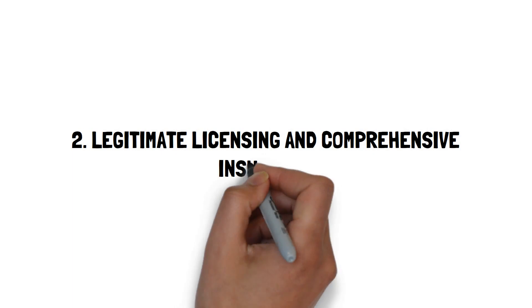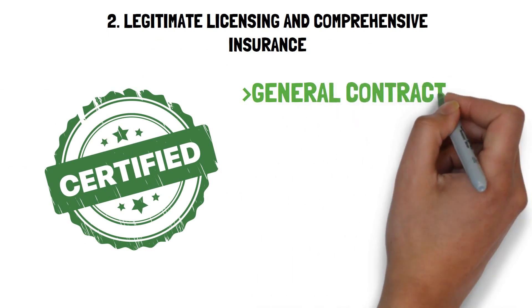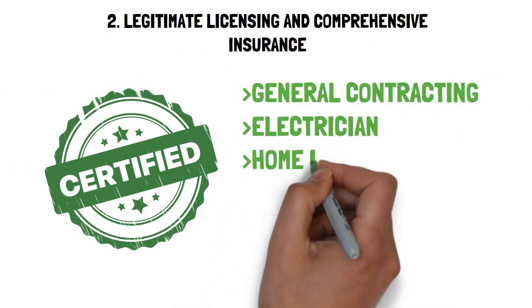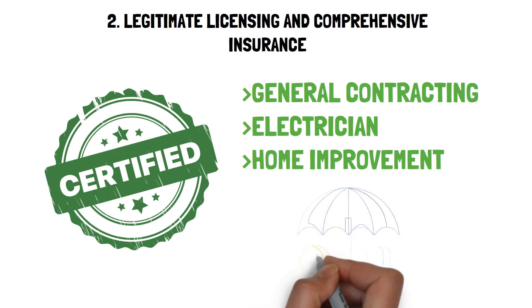2. Legitimate licensing and comprehensive insurance. Essential licenses: ensure your installer possesses crucial licenses such as general contracting, electrician, and home improvement. Insurance: a reliable installer should have general liability insurance to safeguard against unforeseen circumstances.